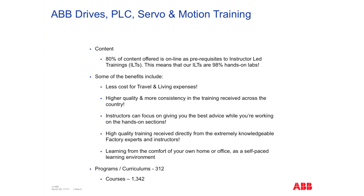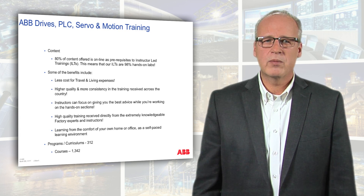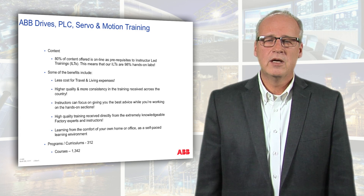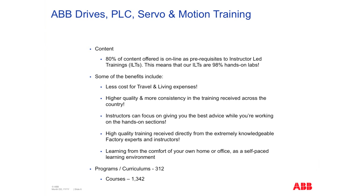To give you an overview of our training structure: 80% of the content offered is online as prerequisites to instructor-led training. This means that our instructor-led trainings are 98% hands-on labs. Some of the benefits of this include less travel time, less costs, less expenses, and higher-quality, more consistent training received across the country.